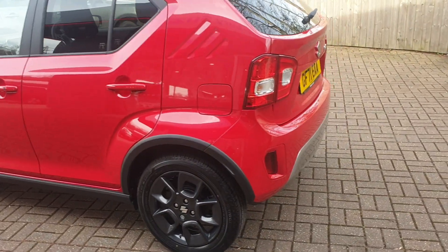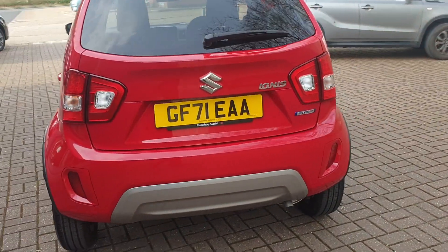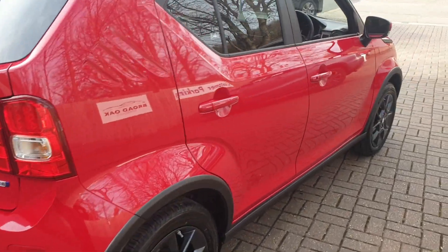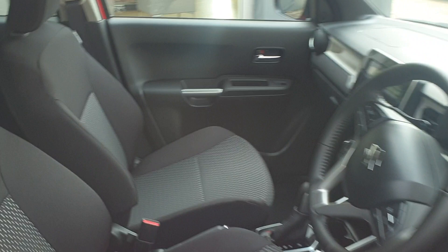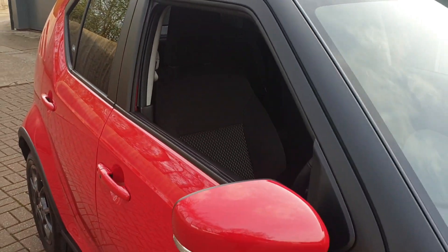It comes with rear parking camera assist and it's a hybrid version. It has built-in sat nav, the DAB stereo, a multifunctional steering wheel, start-stop technology, keyless entry, and also has the gloss black roof.